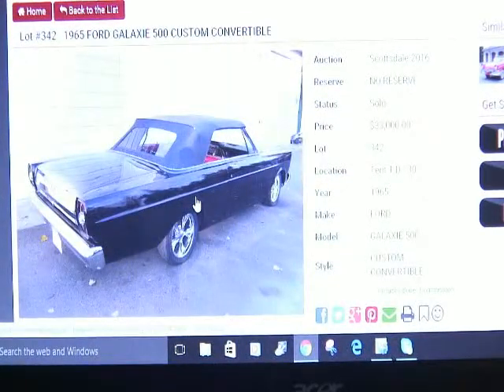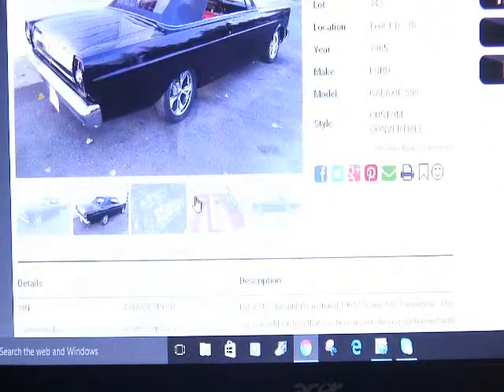This car has a 352 cubic inch engine in it. It has only 2,000 miles since the car was rebuilt, and it sold for $33,000.